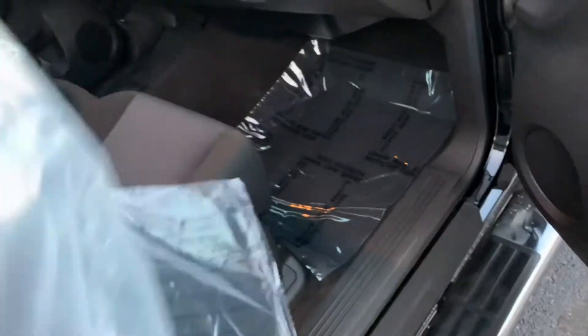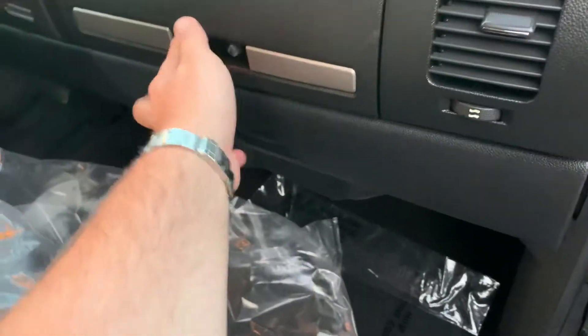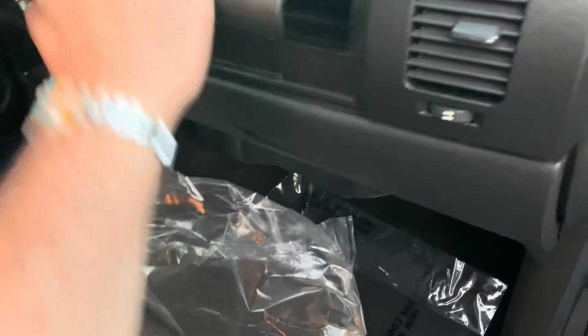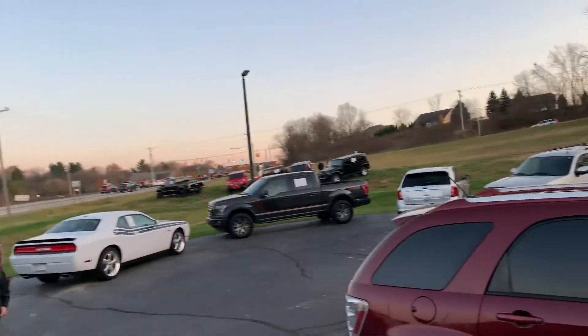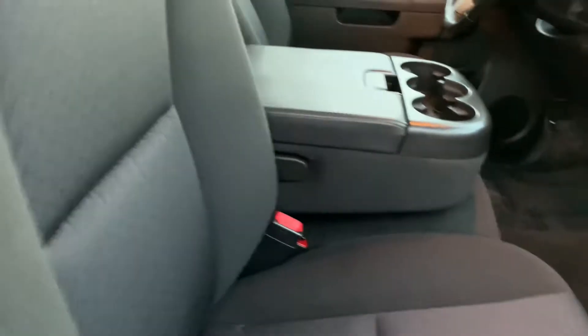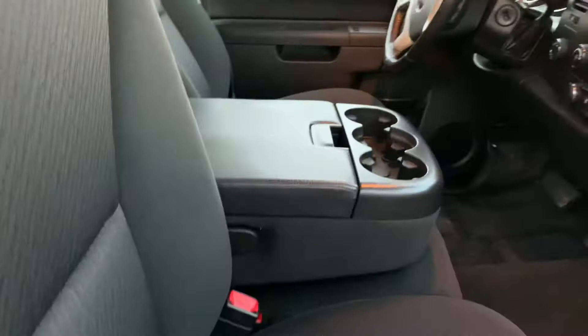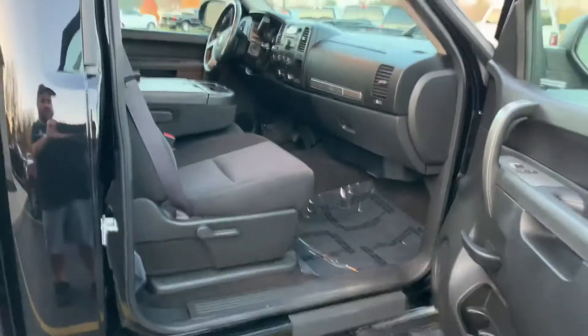Two sets of keys, two remotes. One rubber floor mat comes with it. Original books, two-tiered center console. I'm going to leave this mat in here for you guys — I'll slide it right back here behind the seat. Look at the side airbags. It does recline — you can get in a good comfortable position up here.